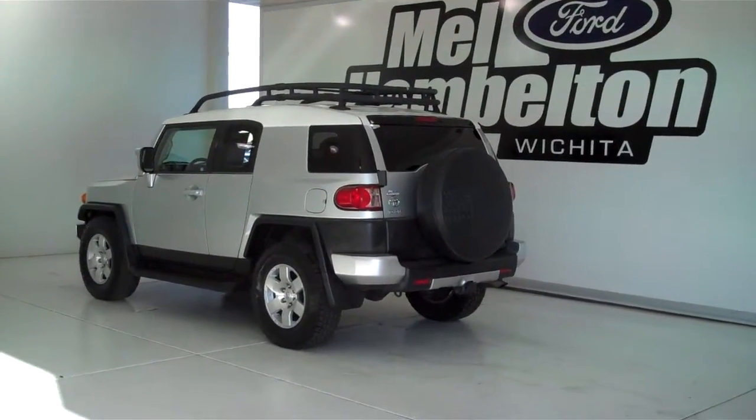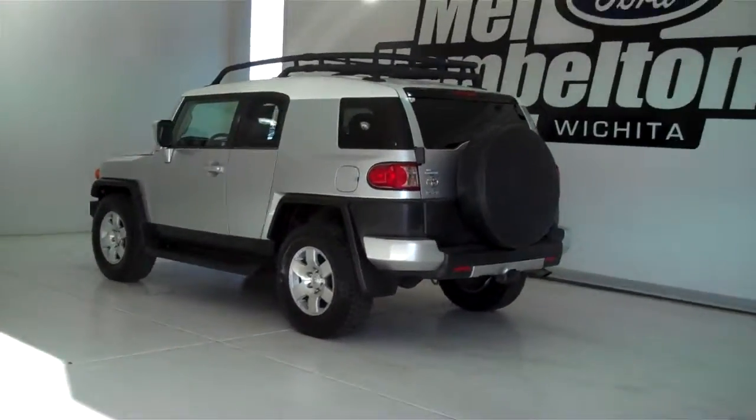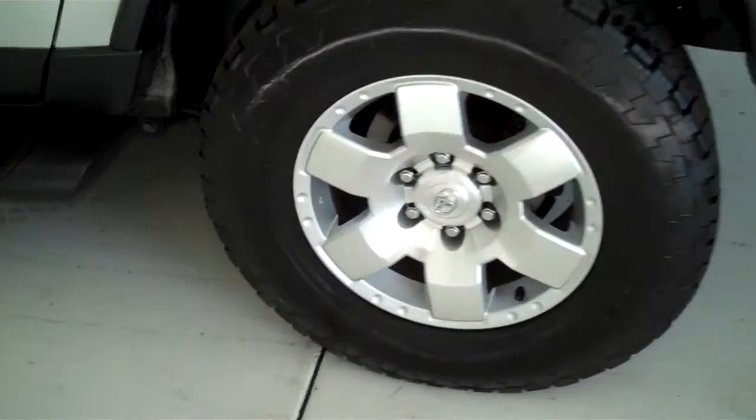140-269A is a pre-owned 2007 Toyota FJ Cruiser. It is silver metallic in color and has the factory alloy wheels.